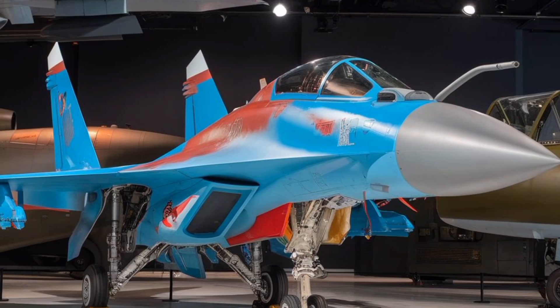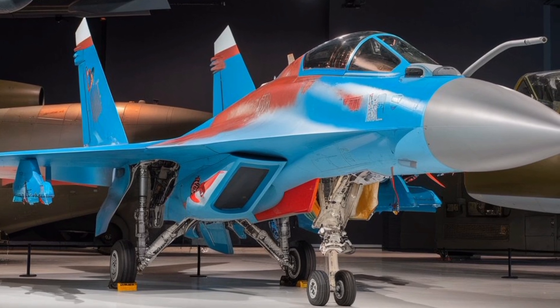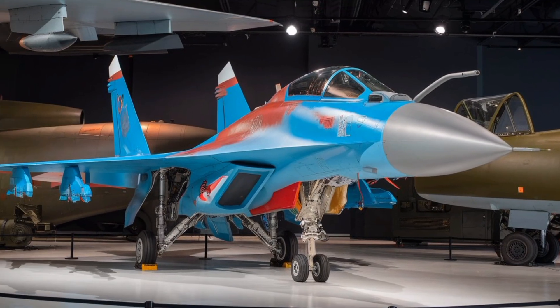The MiG-35 was designed to offer enhanced combat capabilities, superior avionics, and greater operational flexibility compared to its predecessors, positioning it as a competitive option in the global market for modern tactical aircraft.